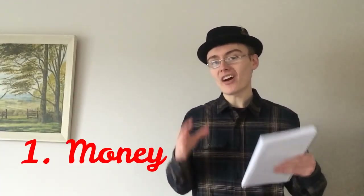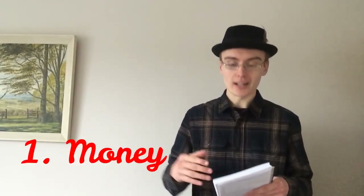Number one is very obvious and really it shouldn't even be on this list. However, I have put it on this list because there is a question I want to address relating to it, and that thing is money. How much money should you take? That is the question I want to address.